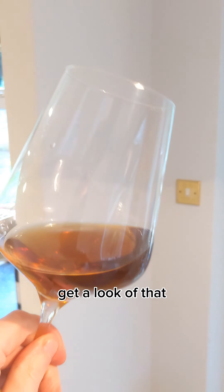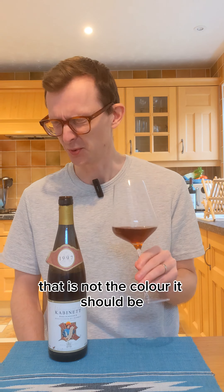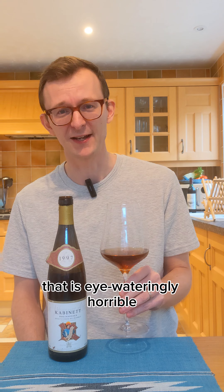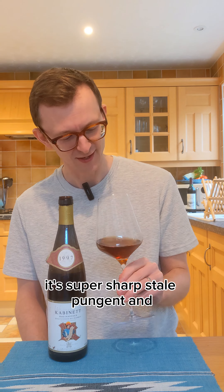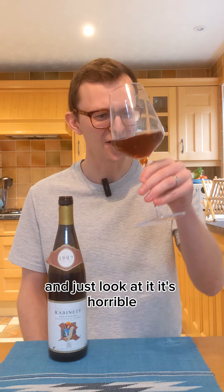Get a look at that. I can assure you that is not the colour it should be. Oh, that is eye-wateringly horrible — my eyes are actually watering. It's super sharp, stale, pungent, and just look at it. It's horrible.